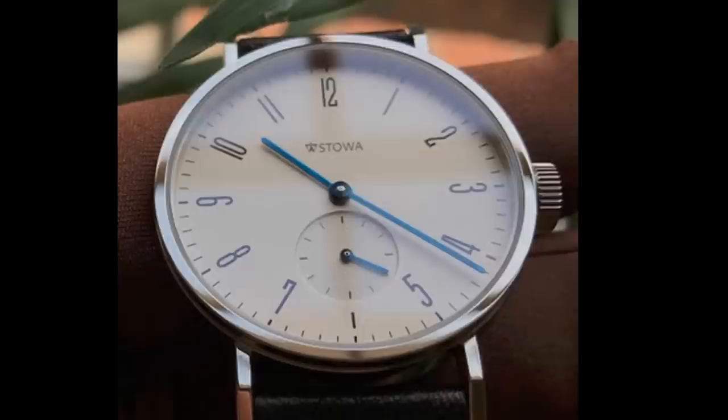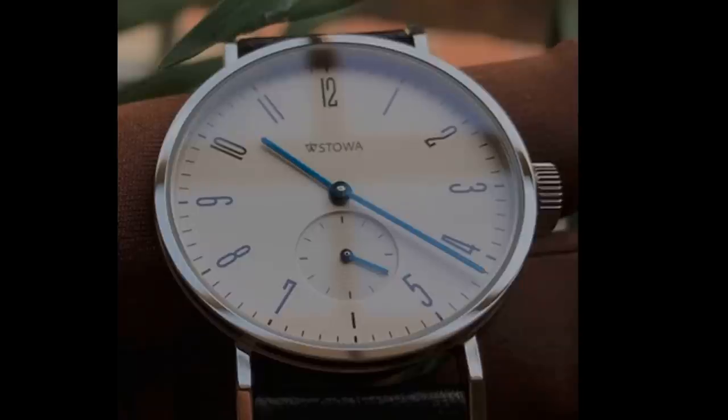If the size is too small, Stowa offers more or less the same design in larger models, albeit with automatic movements. These are available in 36.5 millimeters, 39 millimeters, and 41 millimeters.